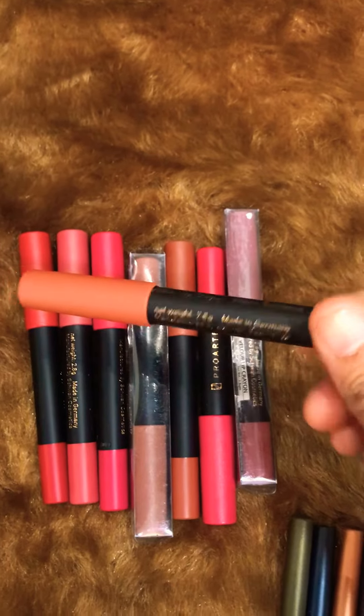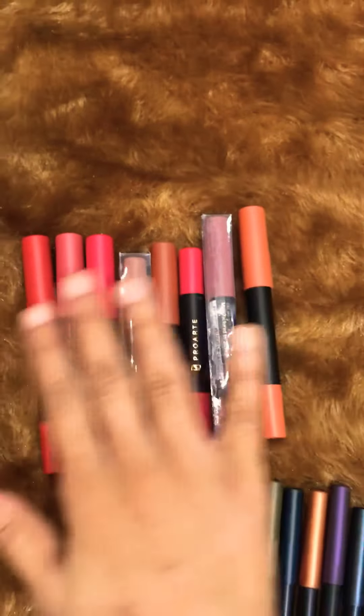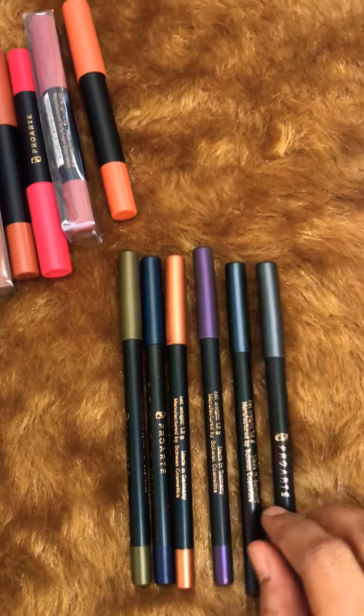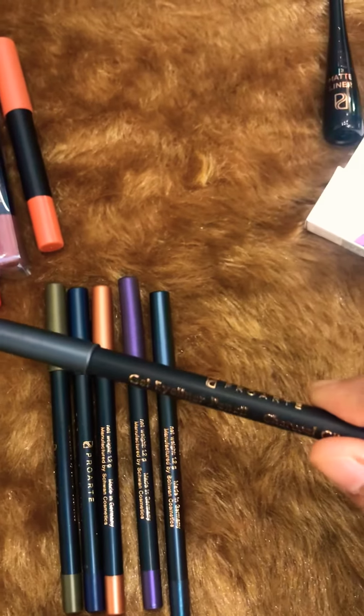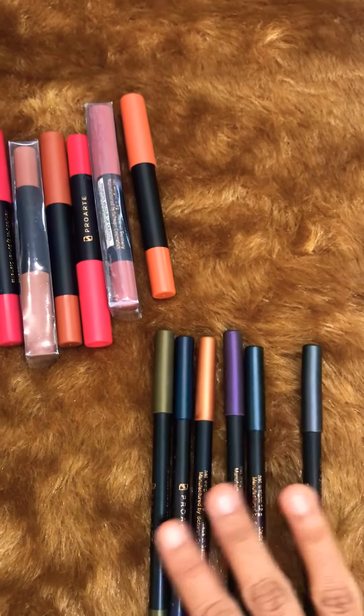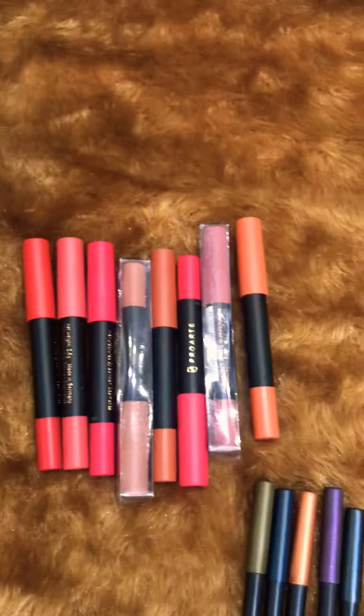Then I got all of their Pro Art crayons — I'll be doing a separate video with swatches of these ones. Then I got all the eyeliner pencils as well. These are priced at around 250 rupees, and this one is around 350 rupees.